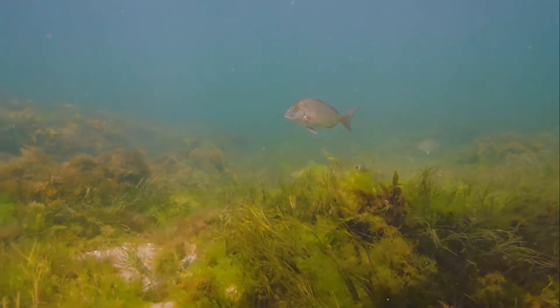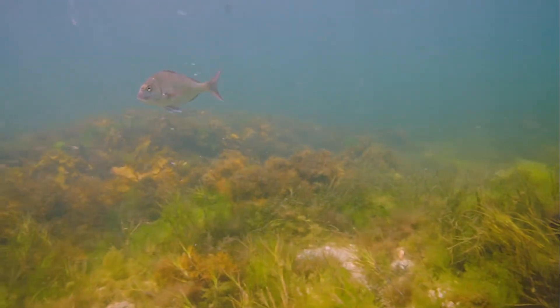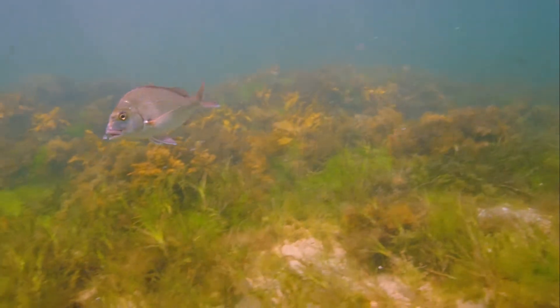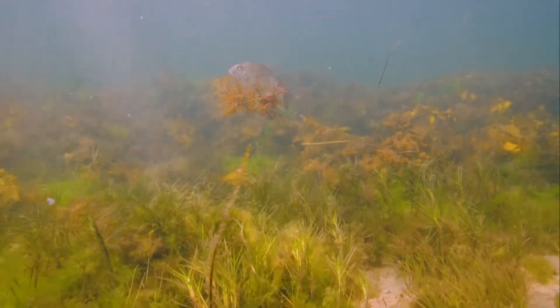A lot of people drive past Port Phillip Bay every day but never actually get out on it — they really have no concept of just how incredible the fishery is. A lot of the fish actually come here to spawn and continue their species. Snapper have been coming here throughout history, every single year, to lay their eggs. So we need to look after that breeding ground. The whiting and little flathead use it as a nursery before they head out to the wider world.